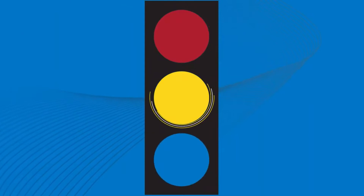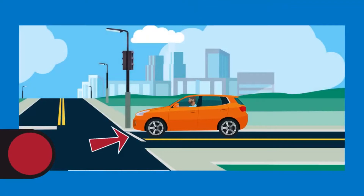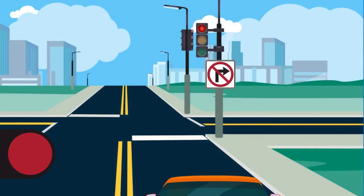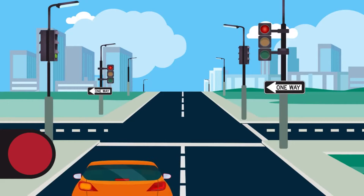A red traffic signal means stop. You must come to a complete stop at the marked stop line on the pavement or before entering a crosswalk. If there is no marking, stop before you enter the intersection. If you plan to make a right turn and there is no sign prohibiting it, you may proceed after making a complete stop and checking that there is no cross traffic. The same applies when making a left turn at a red light, but only when turning from a one-way street onto another one-way street.